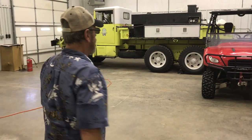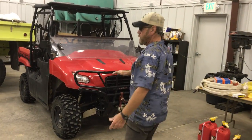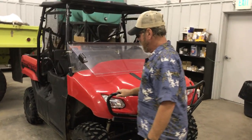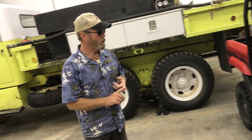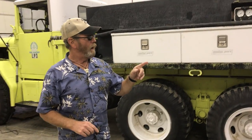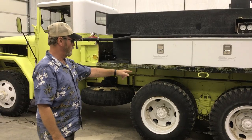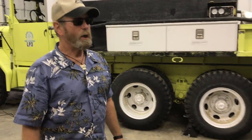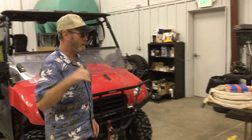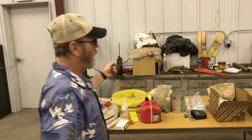We also have a Honda mule — a side-by-side — used for quick attack: getting people in and out of fires, taking food, water, shovels, supplies, chainsaws, and gasoline to a fire in places we can get it into. The deuce and a half has dual tires on all six axles, so that thing will go where you can't begin to believe it'll go if you slow it down and push it.